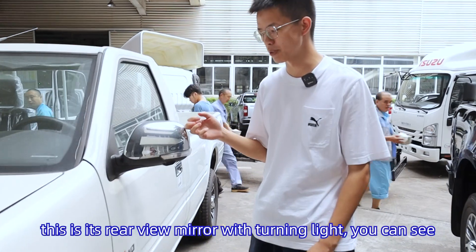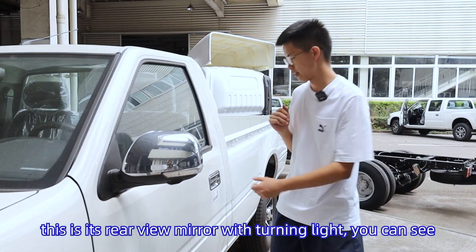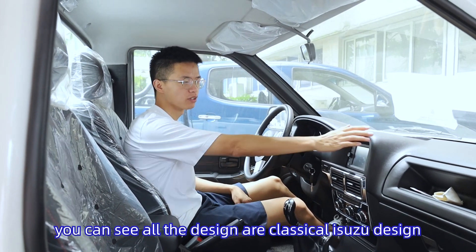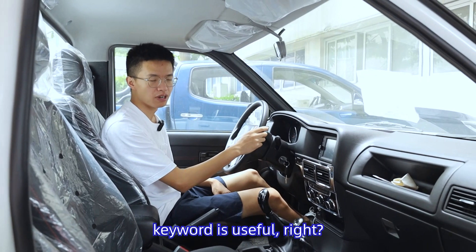This is a railway mirror with a turning light, as you can see. We are inside the truck now. You can see all the designs are ISU classic design, which is very useful.